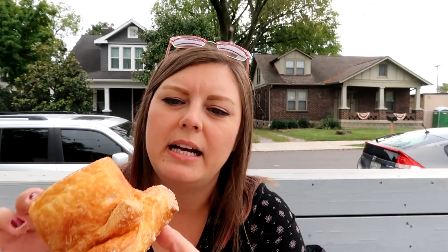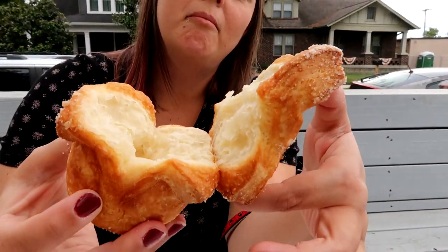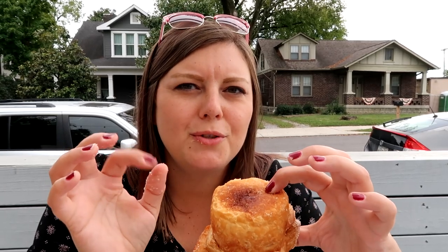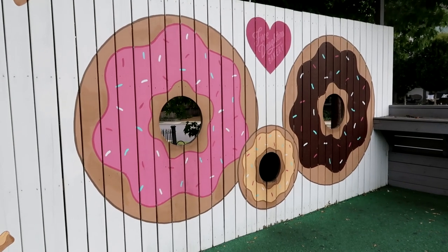I don't even know how to eat this — it's like a donut on top of a donut. This one's just kind of like a sweet croissant, very croissant-y with a little crusty edge to it. It's good, though not quite as good as the others. So these were all really great, but we really loved that maple one. If you like maple things, you should definitely get that here.